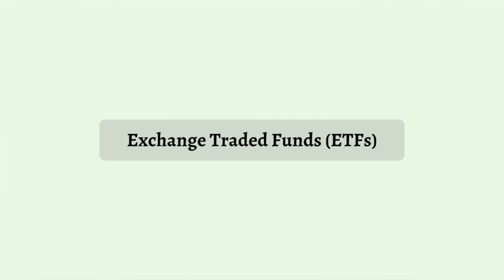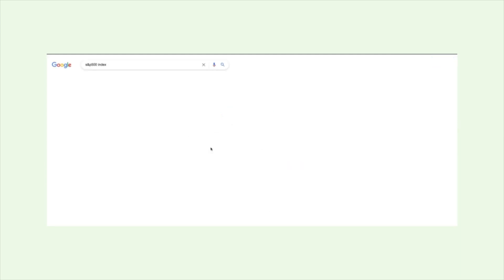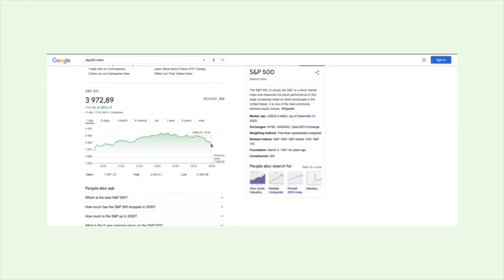Now let me introduce you to Exchange Traded Funds. In an ETF you can hold multiple stocks - one ETF can hold as many as 500 companies, thousands of companies, or even more. A very common example is the S&P 500, which is an American-based ETF that tracks the 500 top-performing companies in America. So you have Microsoft, Apple, Tesla, and so many other companies all included in that one ETF.